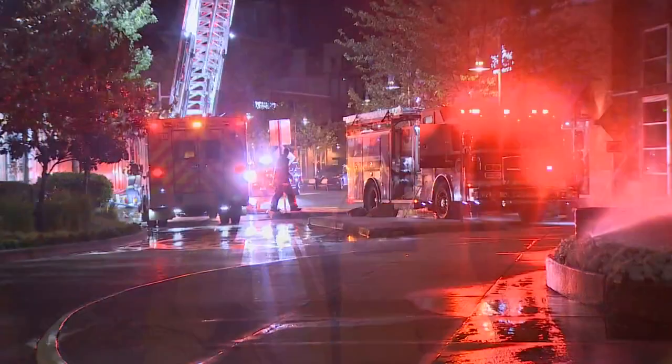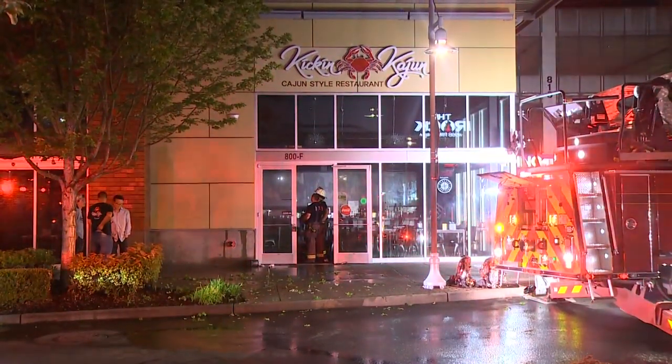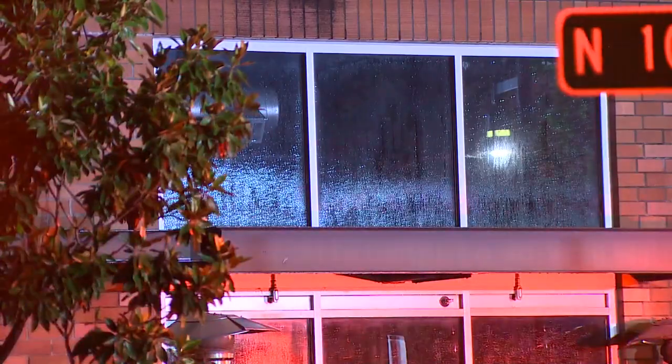The scene here is pretty much clear, but take a look at your screen for some video from when our crews arrived shortly after those fire crews actually arrived. We do know the first calls came in just before midnight. Multiple agencies responded — Renton Regional Fire and Puget Sound Fire among them.